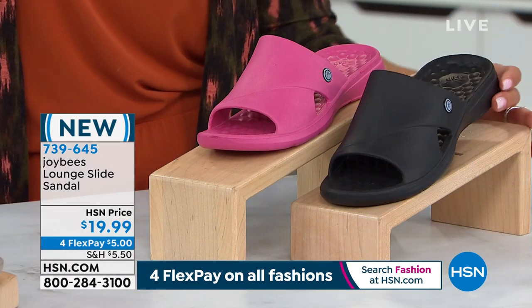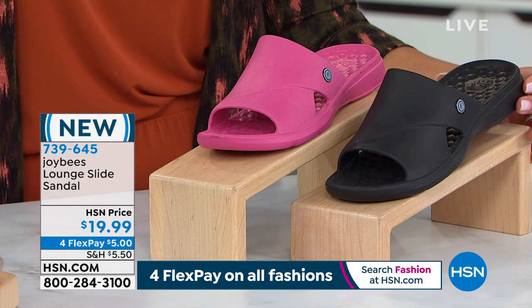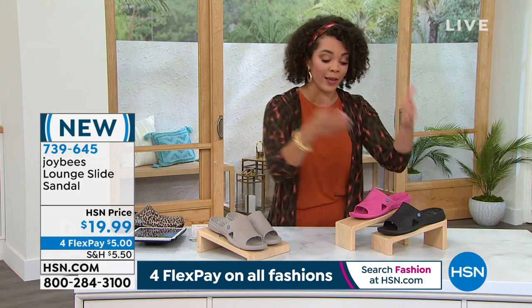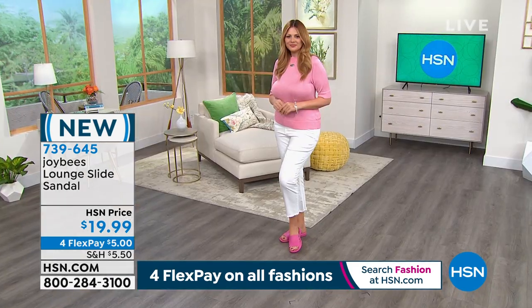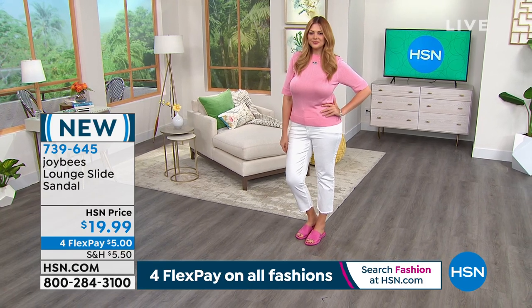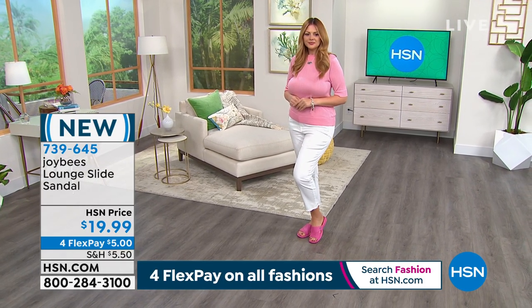If you want a vibrant pop of color, for this price — especially with the FlexPay — a $5 bill is what gets these slides to your doorstep. We'll ship them immediately. That's what the four FlexPay is. You could get the taupe, which is very popular this morning, or the black. And I love that pop of what we're calling blush — that is a vibrant pink slide color.